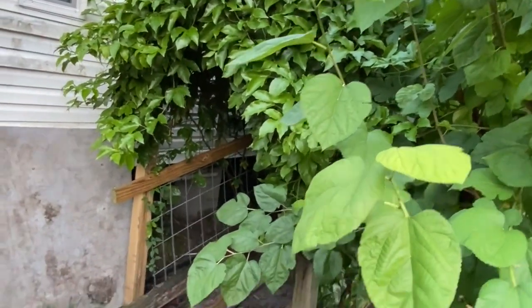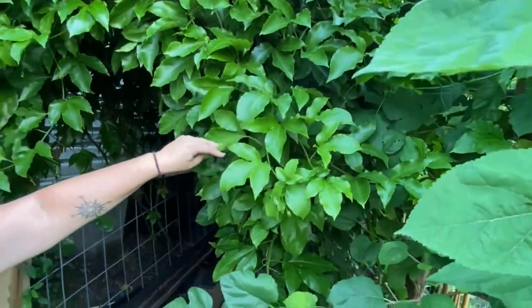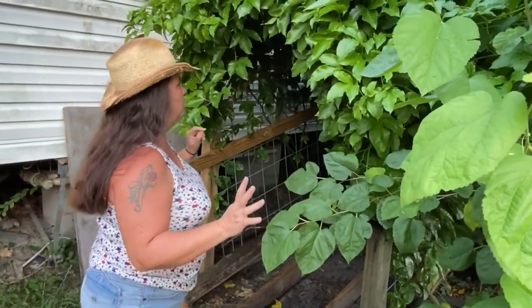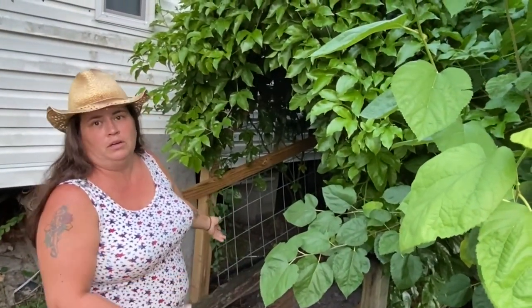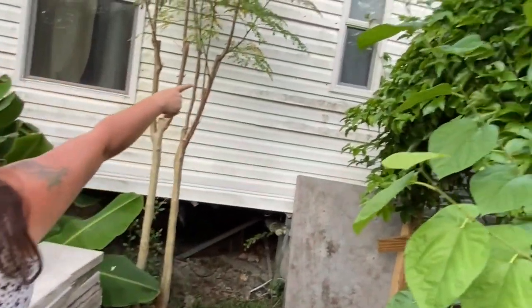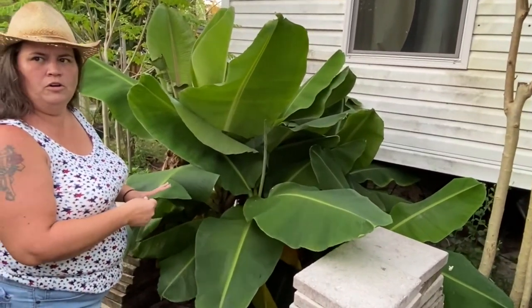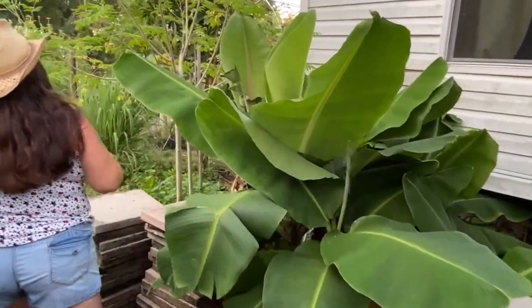Over here is our passion vine. This was originally the ramp going up to the house before it broke. There's a passion fruit right there — Donald loves them; I don't because they taste sour to me. The good thing about passion fruit is that when it's ripe it literally falls, so we just wait for it to fall on the ground, wash it off, and eat it. They're growing up the side of the house now. These are tall Cavendish bananas here — not the dwarf Cavendish.